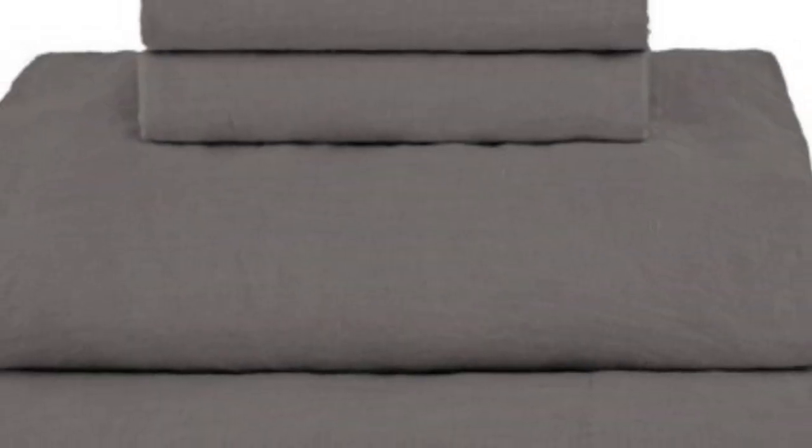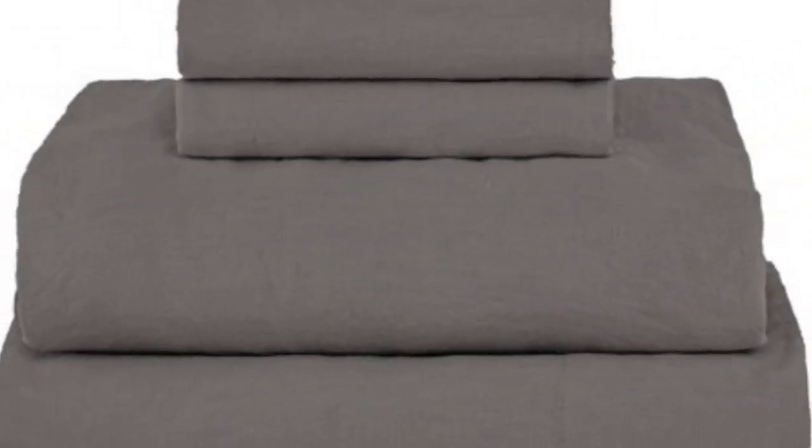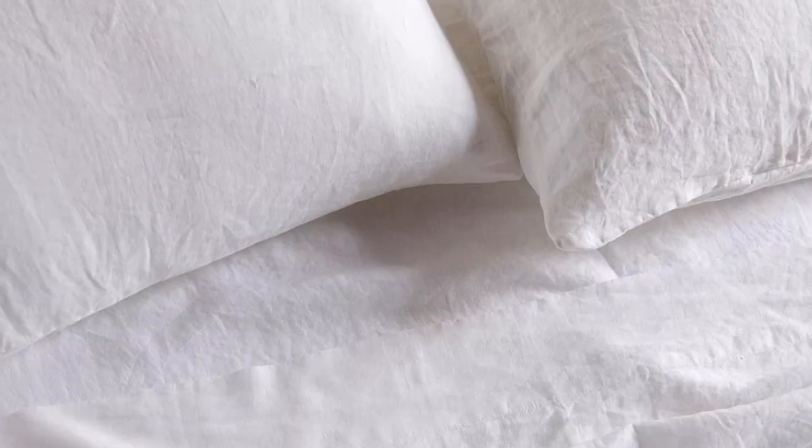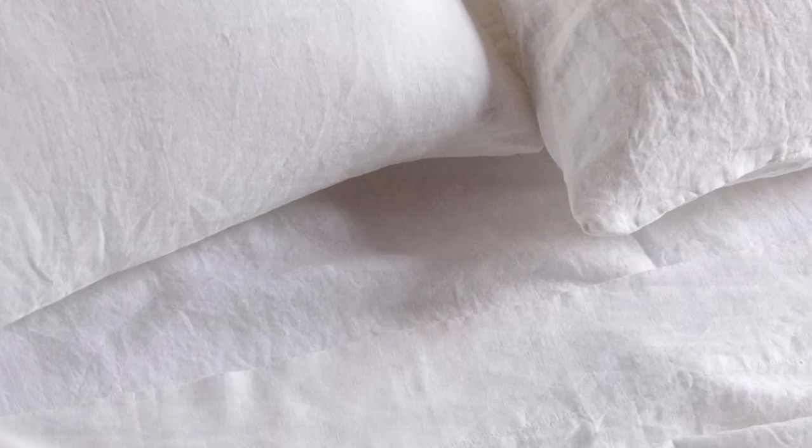After making the bed, we were impressed with how casually elegant these sheets looked, as they fit securely and snugly without any issues. Even when we tossed and turned in bed, the fitted sheet didn't come off the mattress. They also have top/bottom labels to make putting them on easier. Over six months of using these sheets at home, the set continued to get better in time. We even noted increased sleep quality after using these sheets for a few weeks, as they kept us cool and comfortable.